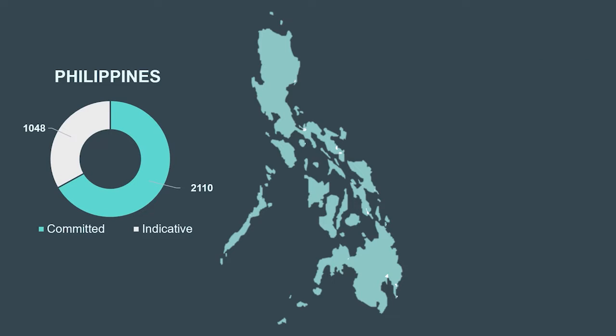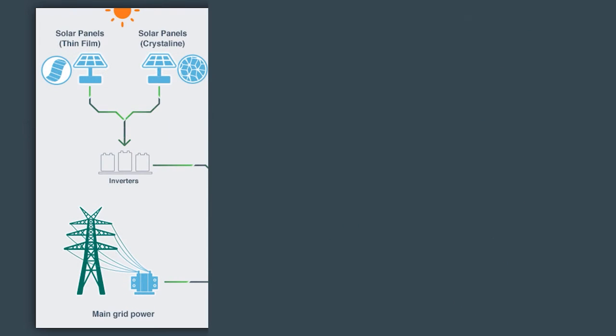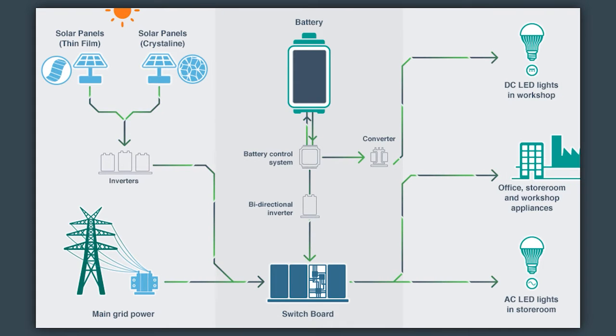Moreover, with the growing popularity and cost reduction of batteries, power developers have joined the bandwagon to develop batteries across the country. According to the DOE, we have 2,110 megawatts worth of committed projects that will support the national grid in the next three years. Indicative capacities are part of the project pipeline which have yet to complete permits and financing. Battery storage systems can be charged by electricity generated from renewable energy or excess power from the grid. Intelligent battery software uses algorithms to coordinate energy production, and computerized control systems decide when to store the energy or release it to the grid. Energy is released during times of peak demand, keeping costs down and electricity flowing.